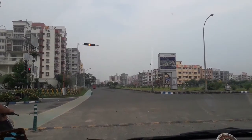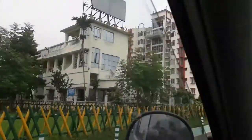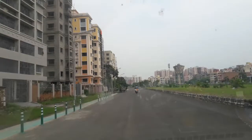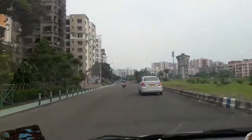Hello friends, welcome to Good Feeling Life. This is Javajit accompanying Sanjukta for a local tour of New Town, a smart city.